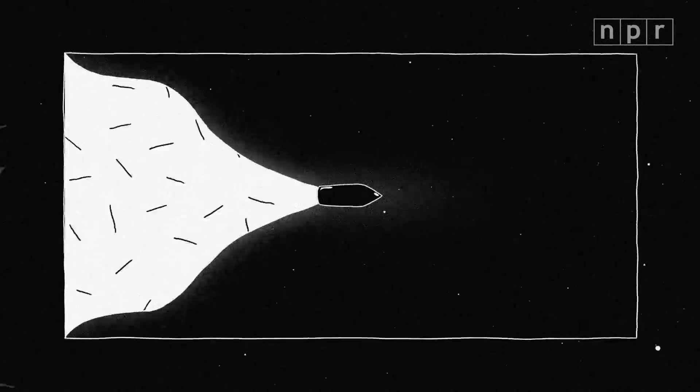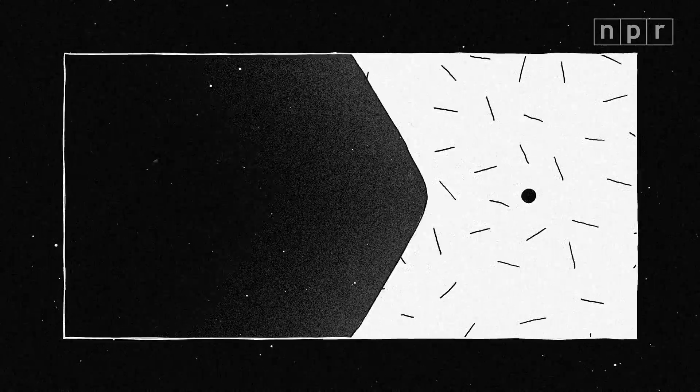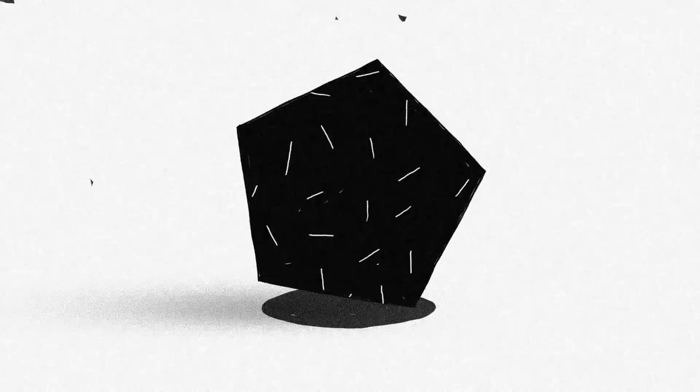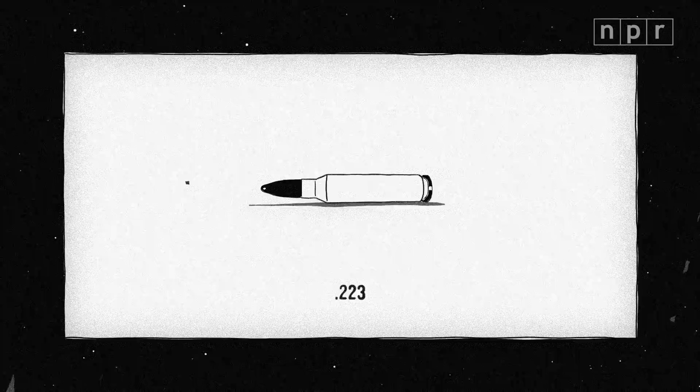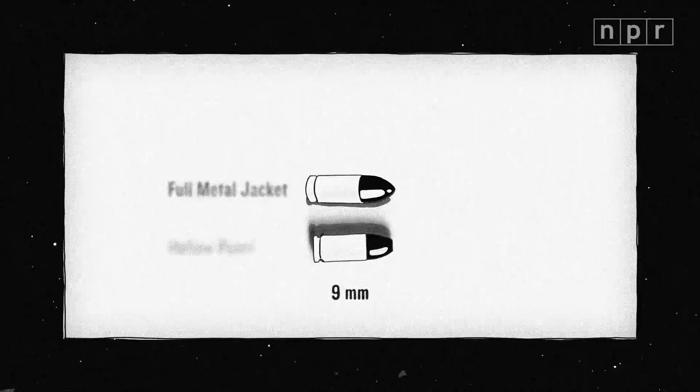The damage depends on the speed of the bullet and its ability to transfer that energy to its target. All of that boils down to mass, speed, and shape. Take two of the most popular 9mm bullets.